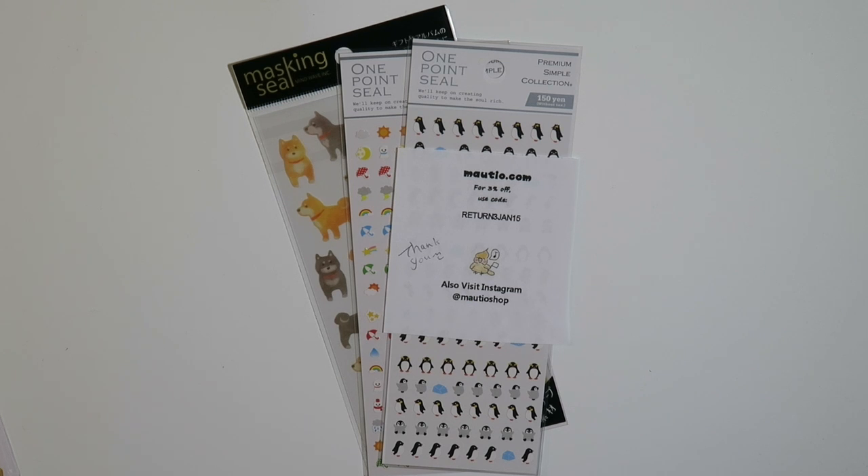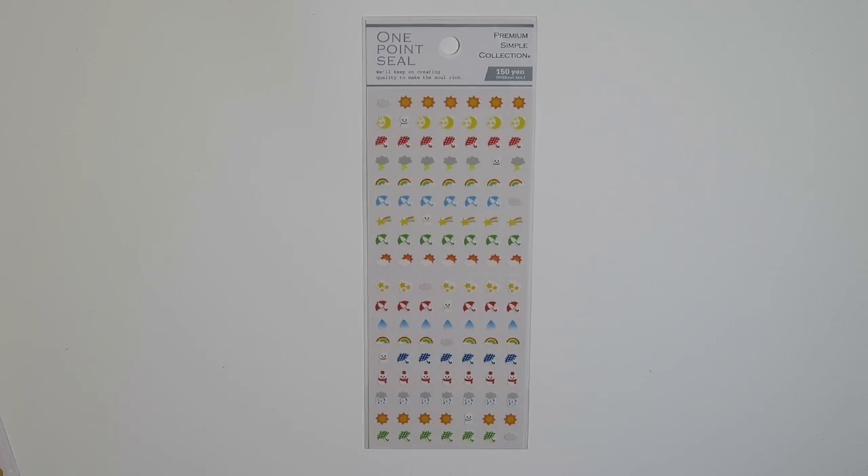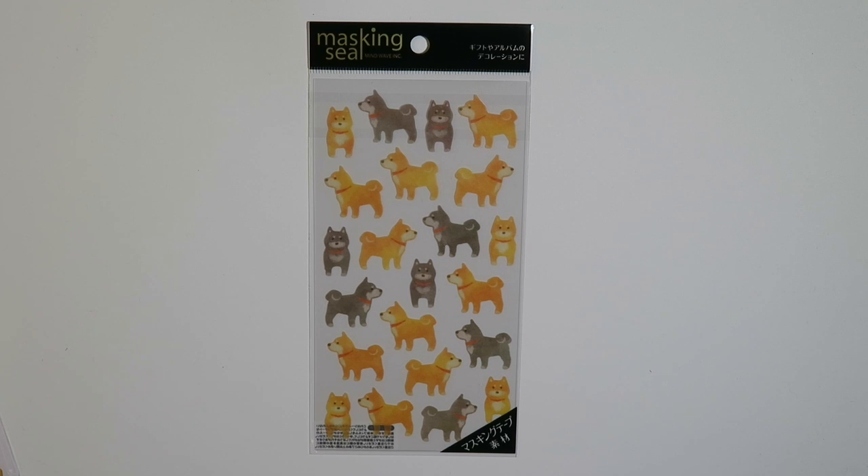The next place I got some stickers from was Moteo. The first item I got were these penguin stickers. I also got some colorful weather stickers, and I also got some Shiba Inu stickers.